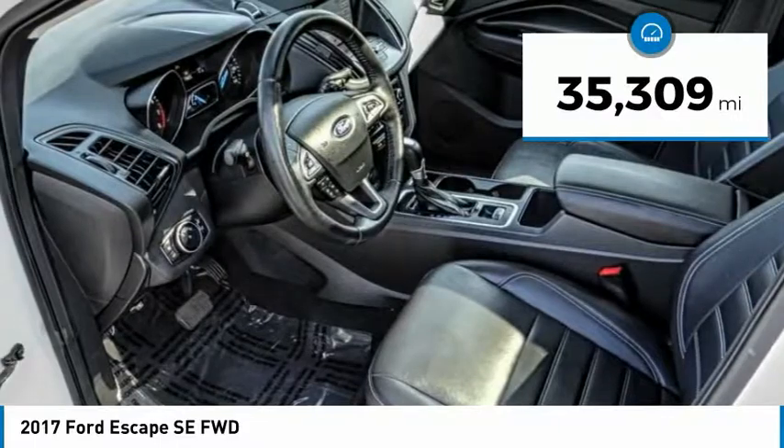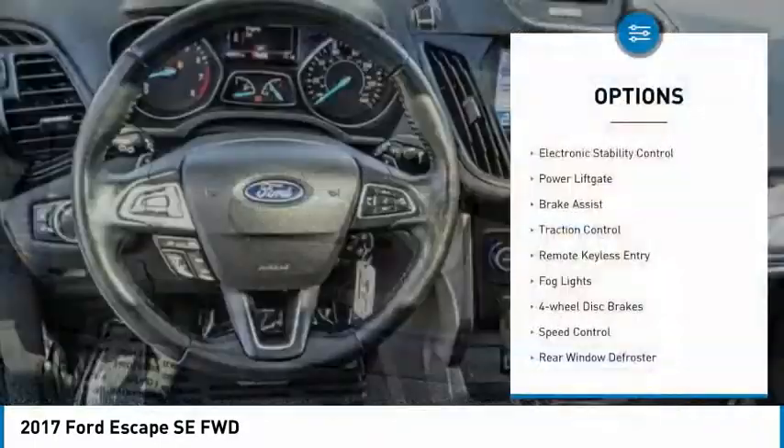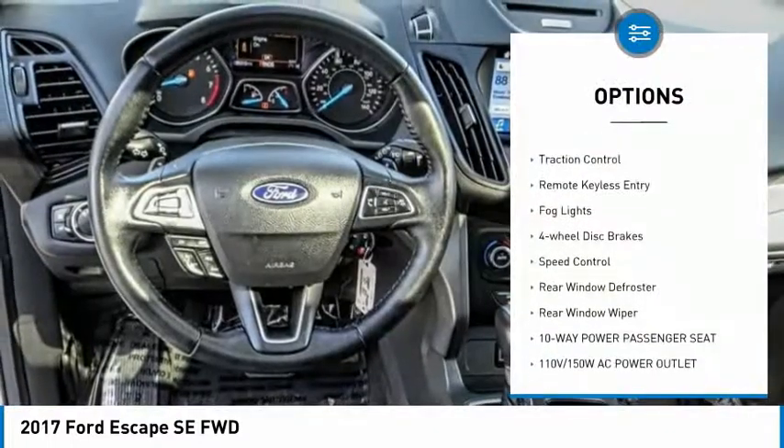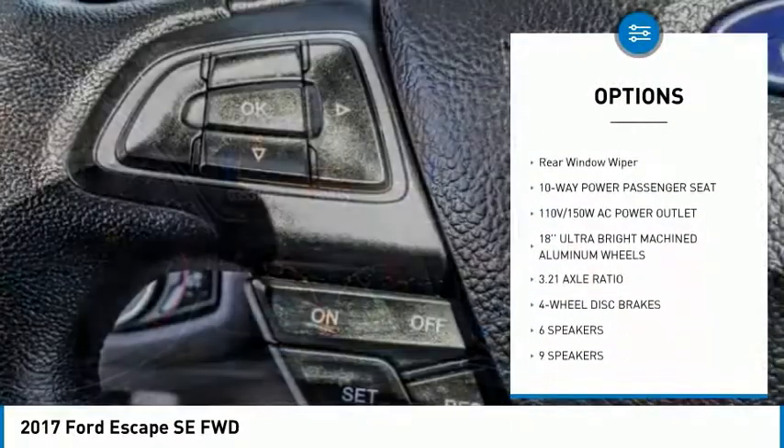This vehicle has less than 40,000 miles. Here are some of this vehicle's great options: electronic stability control, power lift gate, brake assist, traction control, remote keyless entry.